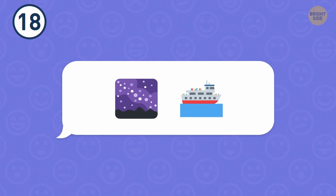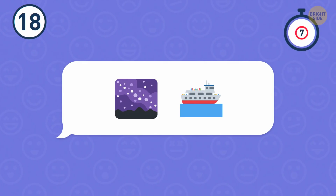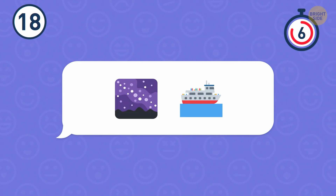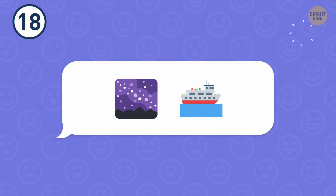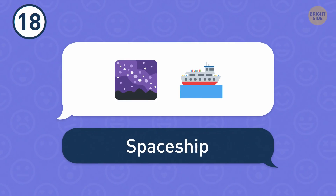Number 18. A beautiful sky with thousands of stars... is it the Titanic? These emojis actually stand for a spaceship.